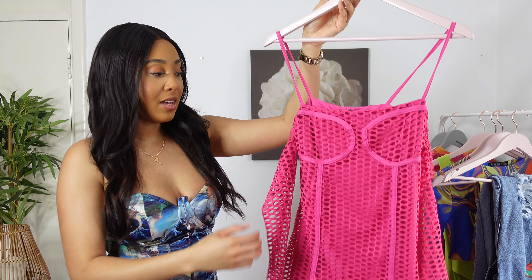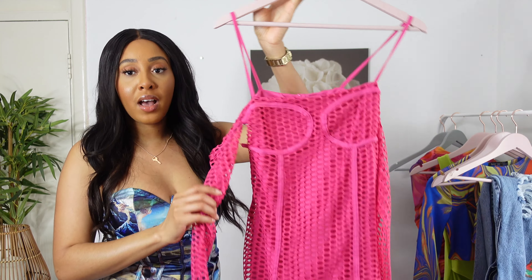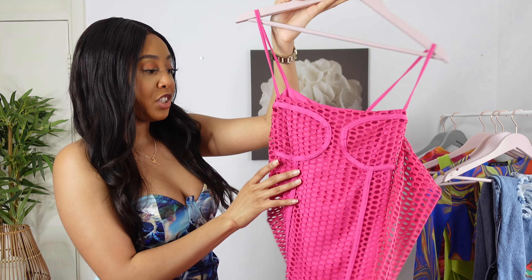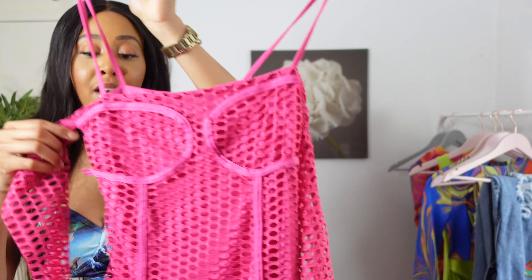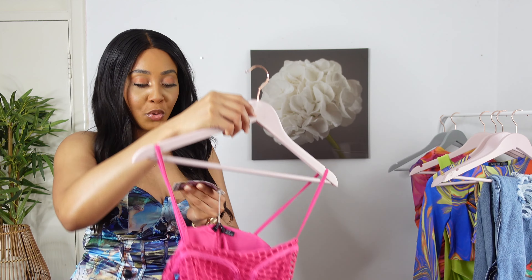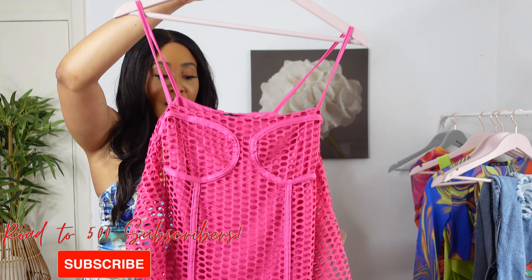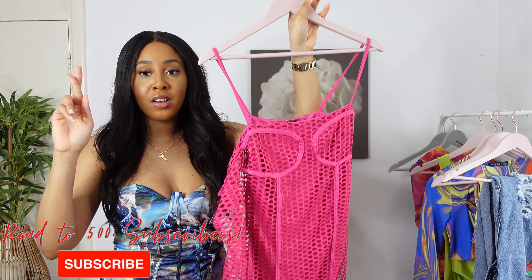The next item is this lovely hot pink fishnet dress. What caught my eye on the website were the sleeves — I really love the fishnet sleeve detail. It's also giving the illusion of a corset vibe, but it's actually not. You can find this on the Boohoo website as the 'fishnet mini dress with gloves' and I got it in a size 10. Hopefully it fits — it doesn't seem like there's much stretch to it, but fingers crossed.